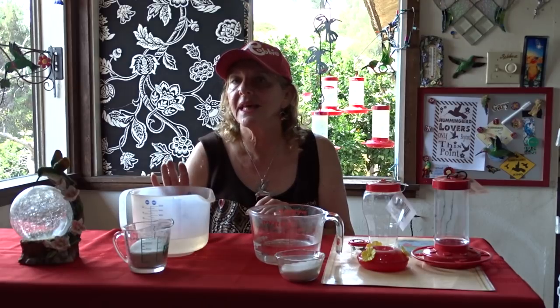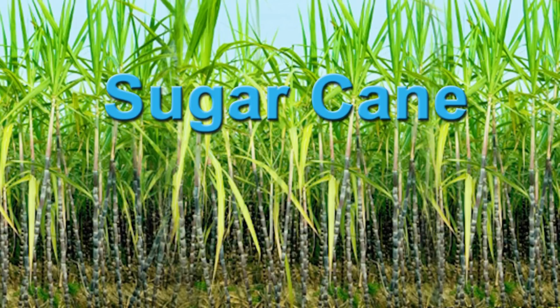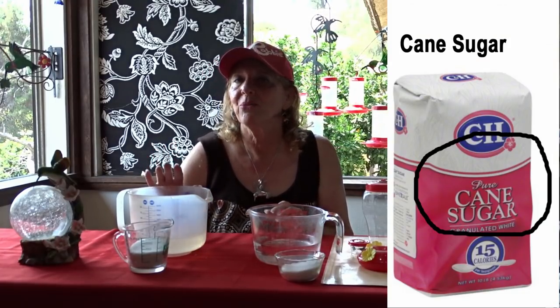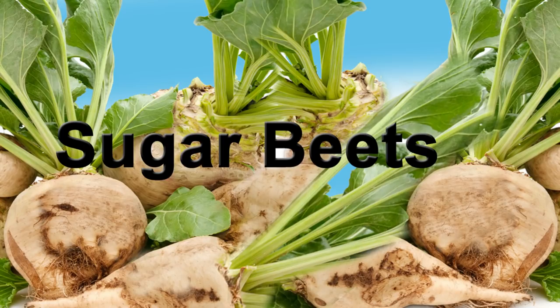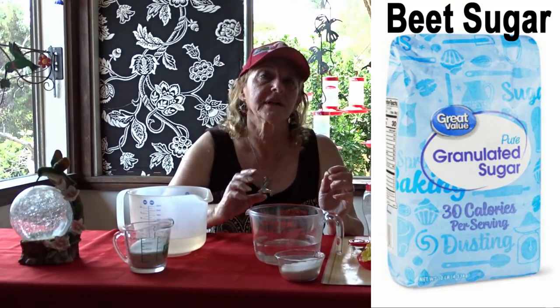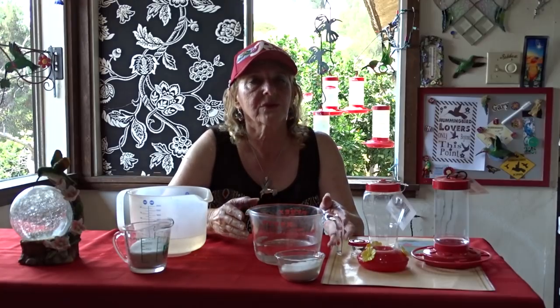Sugarcane is a plant that grows above the ground like big grass — it grows like bamboo — and once they process it, it's called cane sugar. Sugar beet is a GMO'd vegetable; there are no seeds in it and it was made to produce a lot of sugar. It grows under the ground, and once they process it, it's called beet sugar.